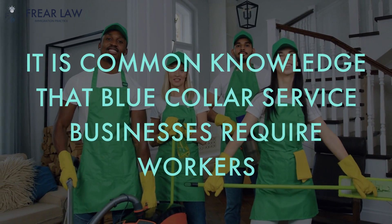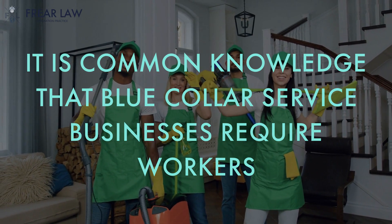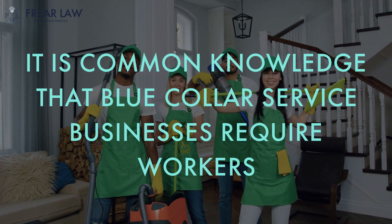It is common knowledge that landscaping businesses need landscapers, cleaning businesses require cleaners, and construction companies need construction workers. If you can clearly demonstrate that the investment you've made is large enough to start operations, you have purchased everything that you need, and American jobs will be created, then an investment in a simple blue-collar service business can lead to an E-2 visa.